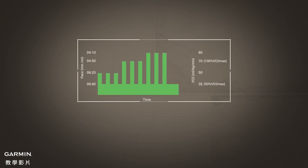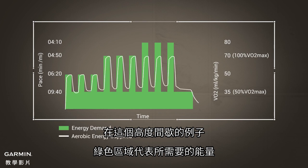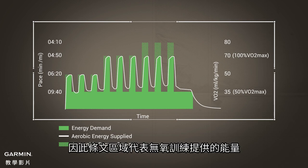Look at this graph. In this example of high intensity intervals, the total energy demand is represented by the green area. In the case of the last three intervals, the total energy needed is greater than what can be supplied by aerobic sources alone. Therefore, the striped area represents a measurement of the anaerobic work done.